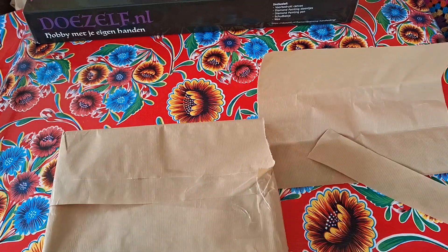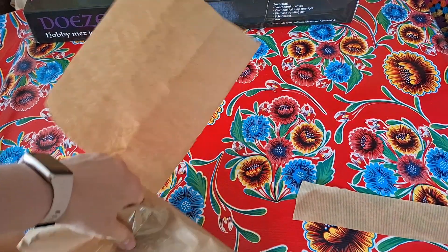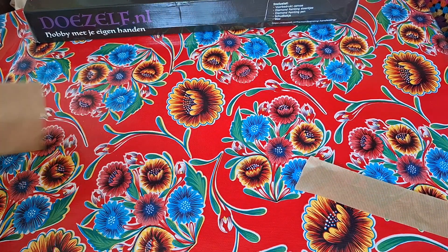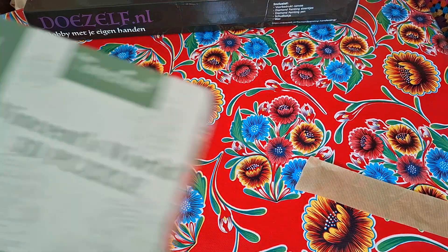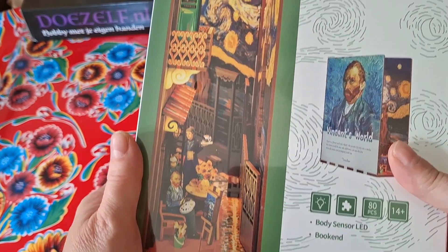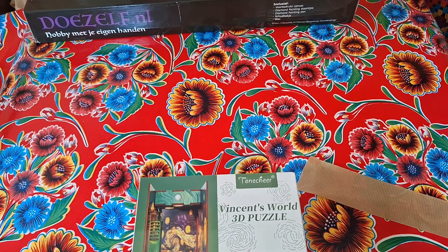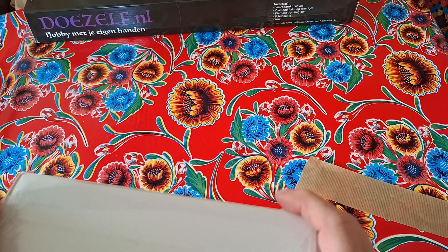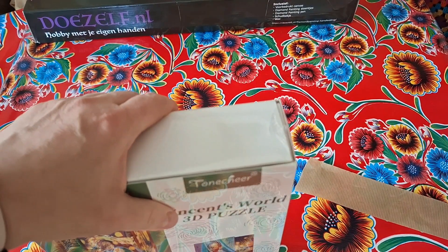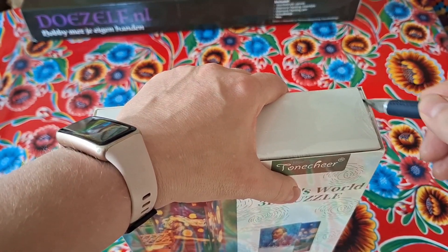I want to show you the book nook — that's something for when I return. Look at this: Vincent's World 3D puzzle book nook. I'm going to open it up just to show you what it looks like; I'm really excited for that one as well.